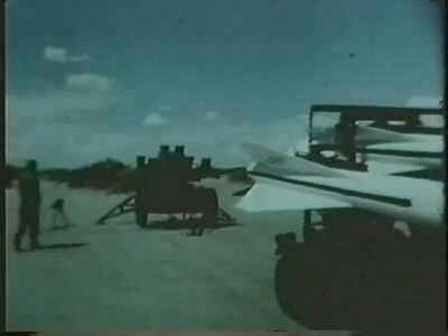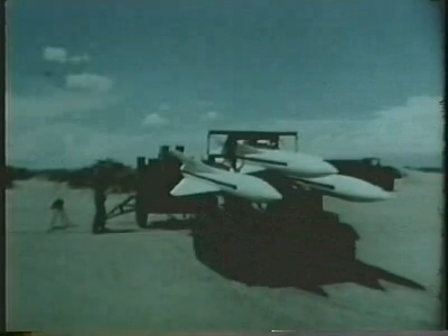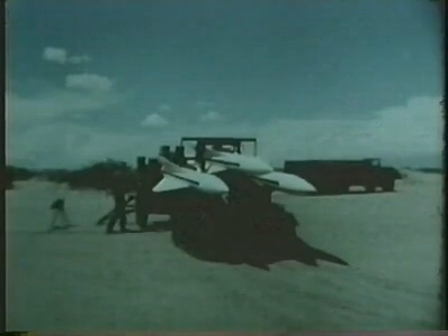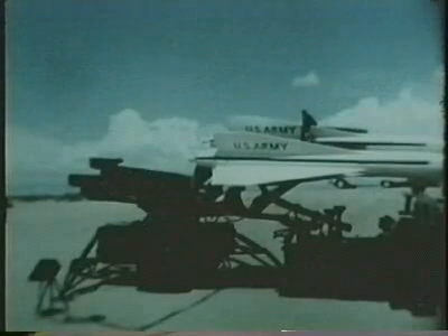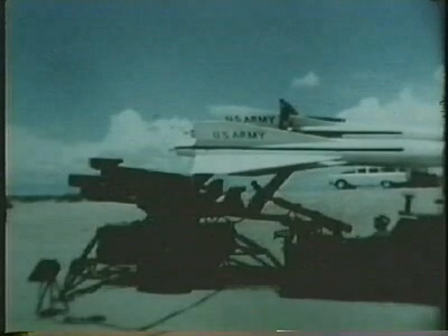The Hawk Loader is capable of delivering three Hawk missiles from a stockpile 300 yards away to the launcher in a time of two minutes. Mounted on a tracked vehicle, the Hawk Loader is positioned close to the launcher.